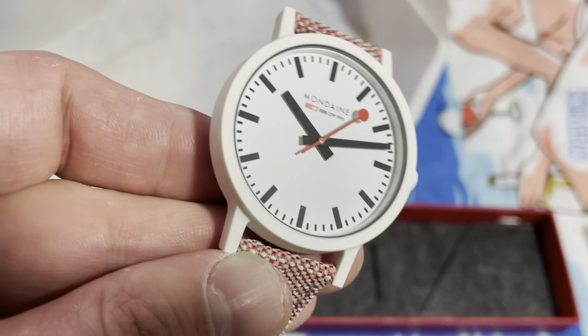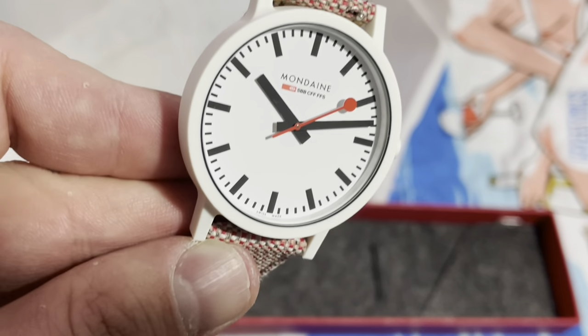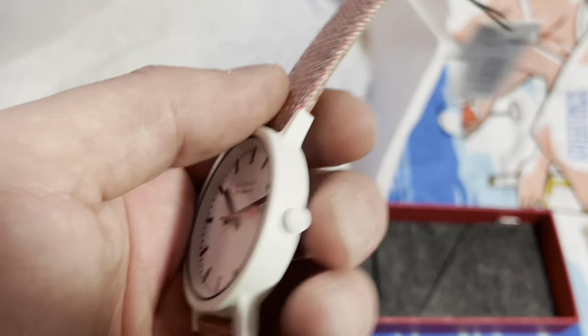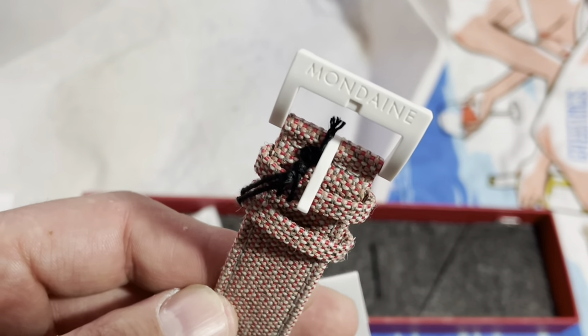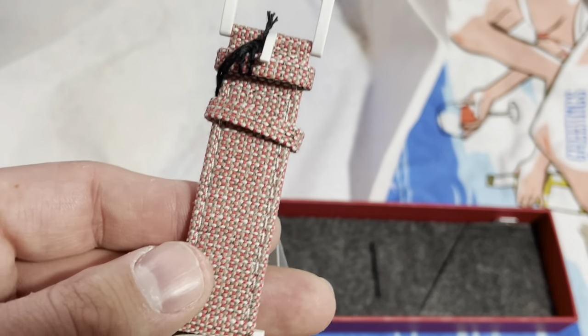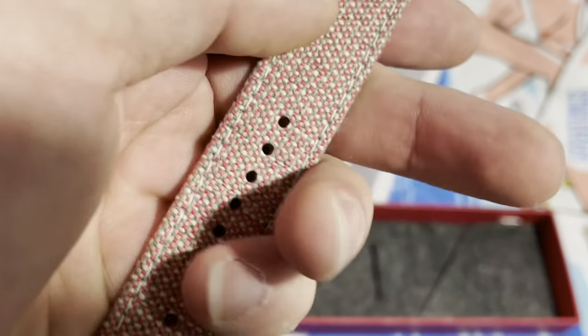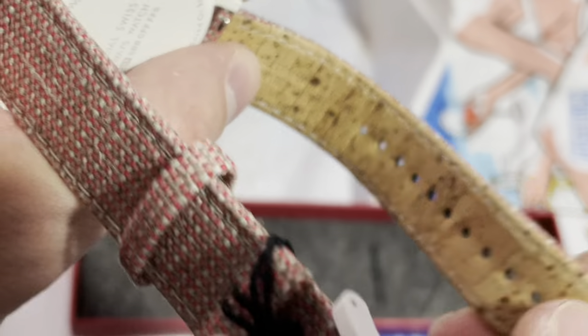Very, very inexpensive entry into Swiss watchmaking. Oh — signed buckle! It's a nice little bit for the money. I kind of like the pattern here; it's ugly, I'm not gonna lie, but it's kind of neat.